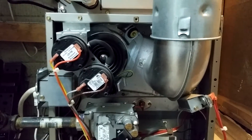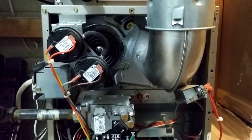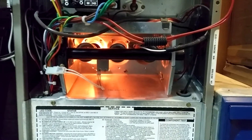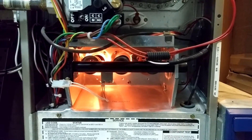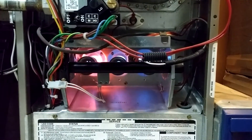You can see our inducer spinning up — it's a two-speed inducer, on high speed now. There's our igniter, so at least we know the igniter is still working. Pretty soon we'll get the gas valve. There's the gas valve, and we've got our three burners lit.